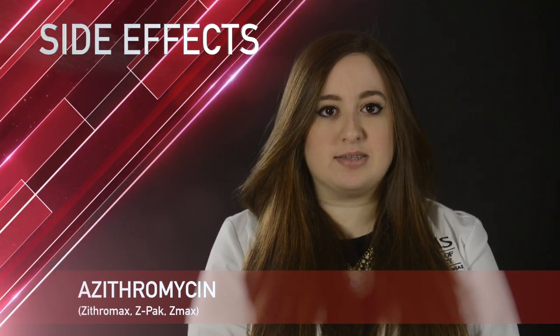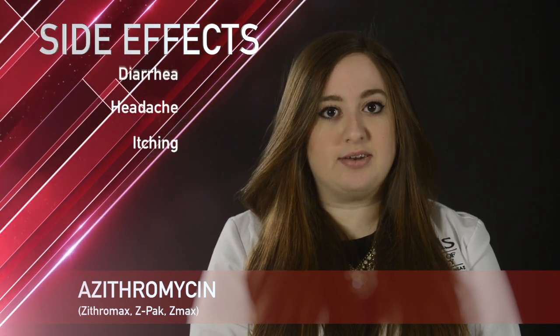Some common side effects with azithromycin include upset stomach, headache, itching, and diarrhea.